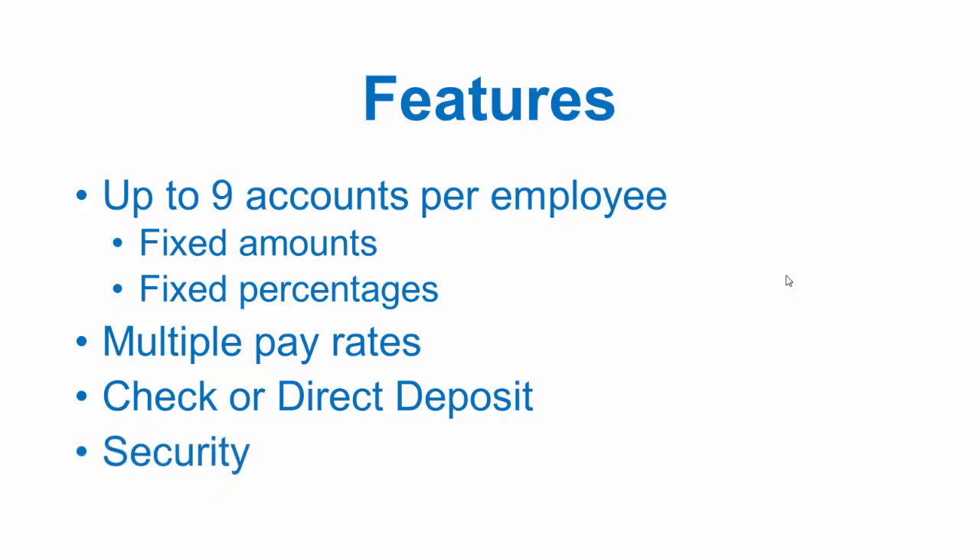Fraud prevention is more important than ever. PBS payroll security measures include direct deposit ACH, or automated clearinghouse, through the American Banking Association network. For printed checks, PBS offers positive pay, a verification file which sends a pre-approved list of checks and amounts to the bank. And user level permissions — payroll menu items which can be restricted so that only authorized users have access.